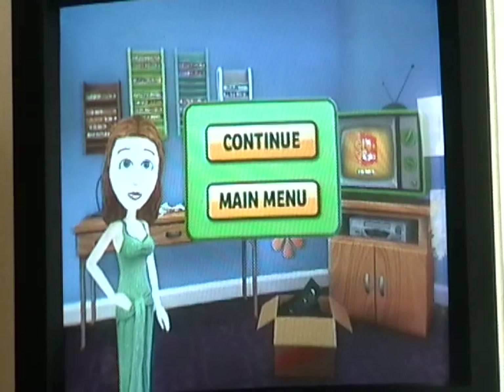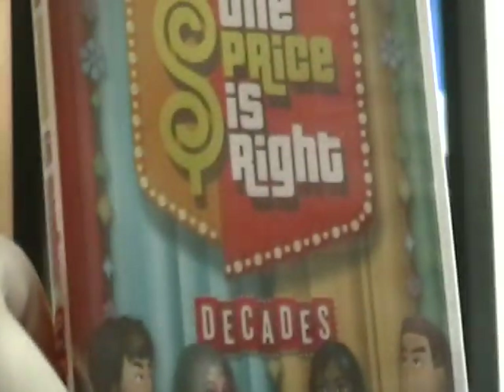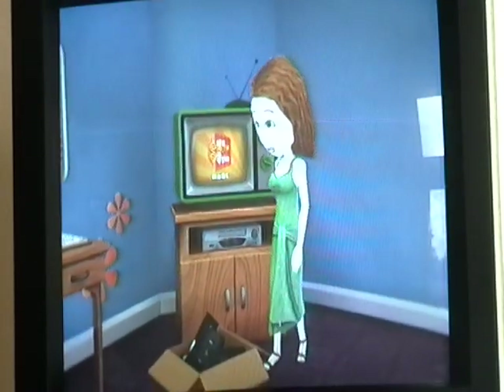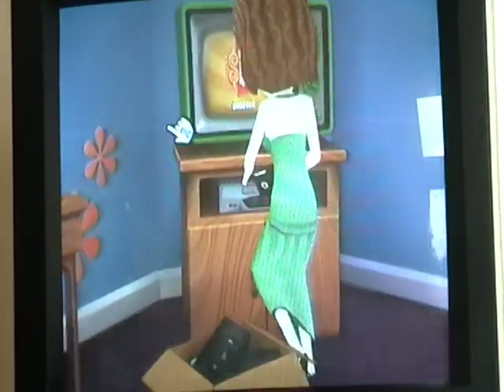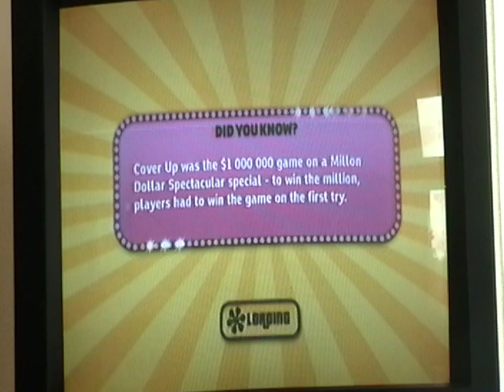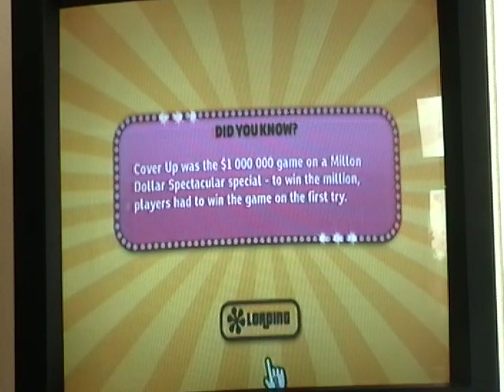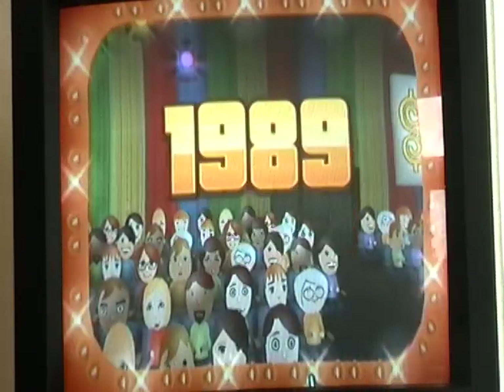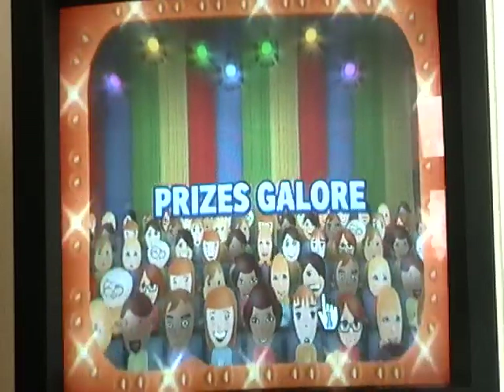Alright guys, we're back for part six of our Price is Right Decades Weekend celebration, and I still got Daniel with us. So we're on game six. The lovely Jessica just put it on the VHS tape. The did-you-know fact: Cover-Up was the million-dollar game — players had to win in the first try. This time we're going back to the year 1989, so Daniel was one year old.